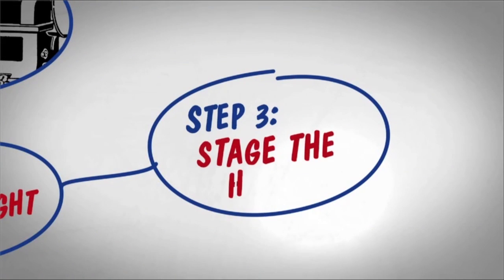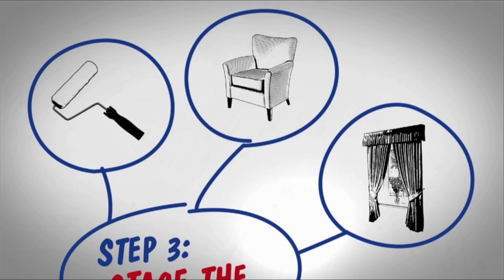Step 3: Stage the home. Remember, you never get a second chance to make a first impression.